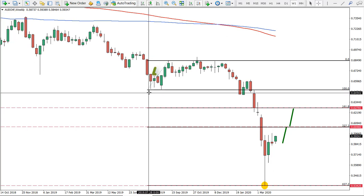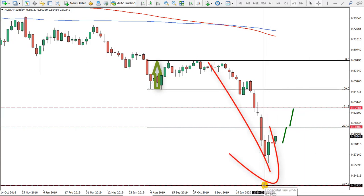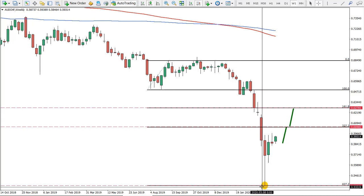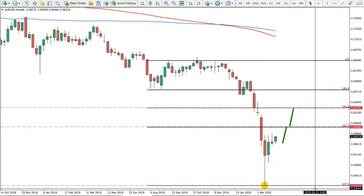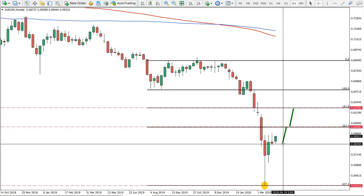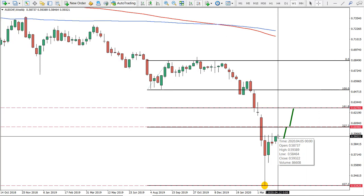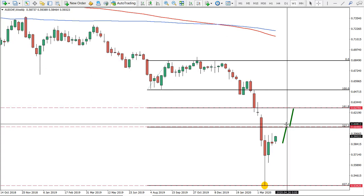I have applied Fibonacci to the last strong correction to the upside before we had this massive drop in price. The 427.2 Fib level has been reached and price rejected at that level — a pretty clean bounce at 0.5342, which is very good for a potential strong correction. The nearest resistance levels are the 227.2 and 161.8 Fib levels, which are the levels of potential correction. This is the weekly chart, so there is quite a lot of room — 100 pips to the first target and 300 pips towards the second target.